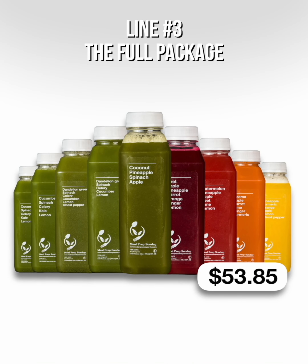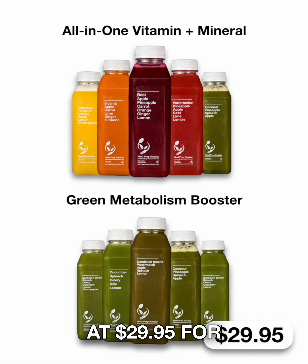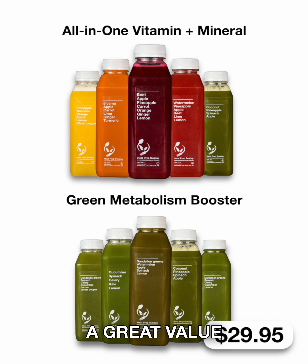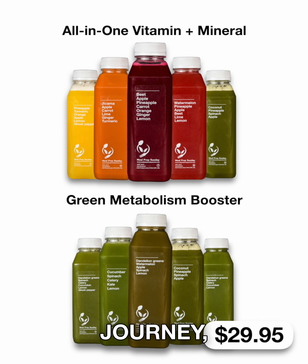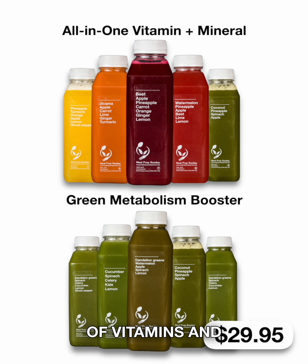That's $53.85 for 10 bottles. Lines one and two are priced at $29.95 for five bottles — a great value for those looking for an edge in their fitness journey without having to do the complex research and sorting through an abundance of vitamins and minerals.